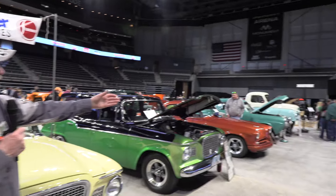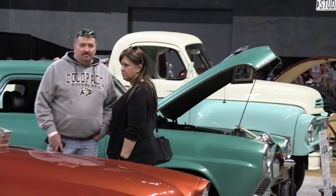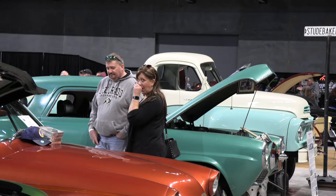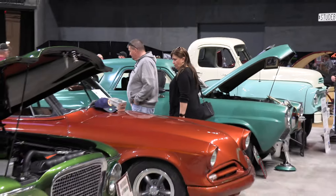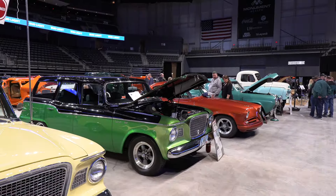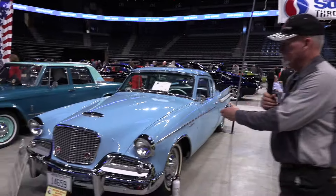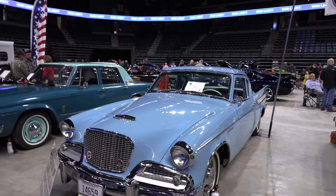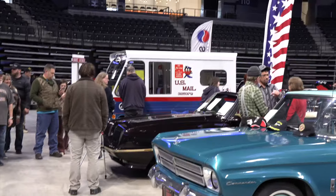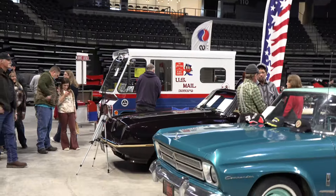If you start on this side, you can see the green and teal 1959 Transtar pickup, and we have a '51 bullet nose — that was owned by his grandma and grandpa. We have a '53 Starliner Commander, a '60 Lark Wagon, a '60 Lark Convertible, a '61 Hawk, a '66 Commander, and a 1963 Studebaker King.